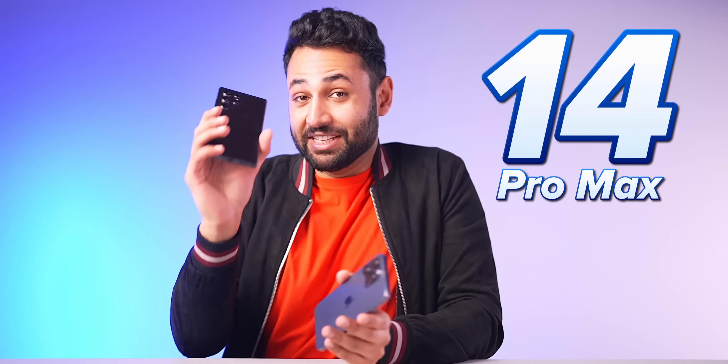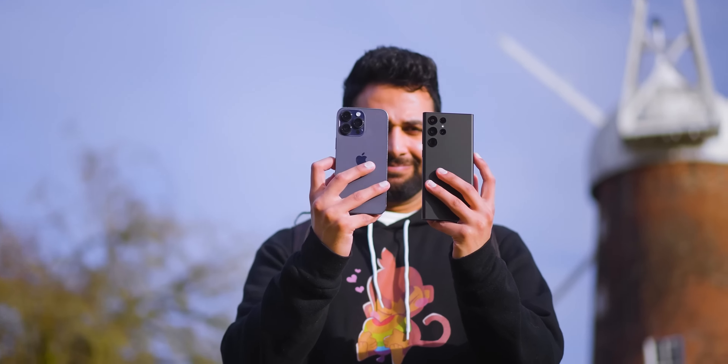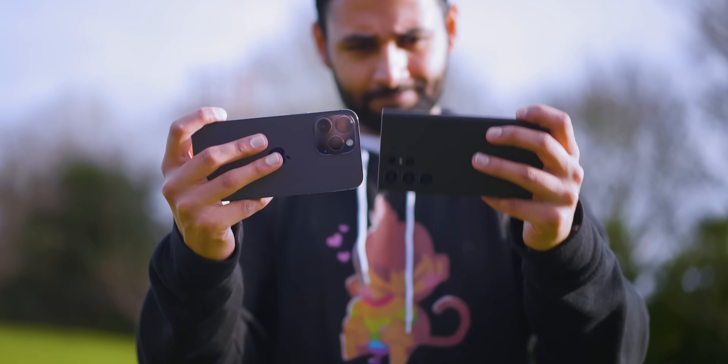When I tested the iPhone 14 Pro Max against Samsung's last S22 Ultra, it was a clear winner. The iPhone took better video, it took better night shots, it was a way more stable camera.